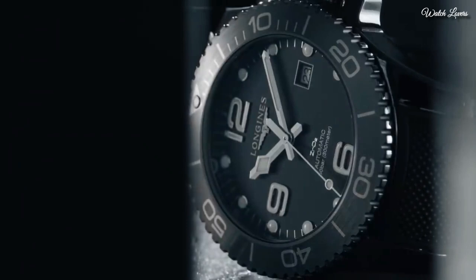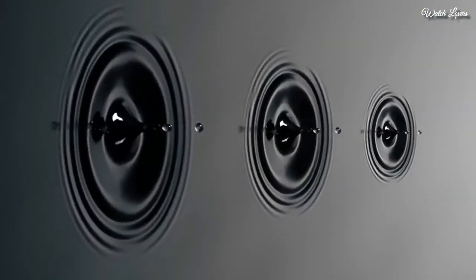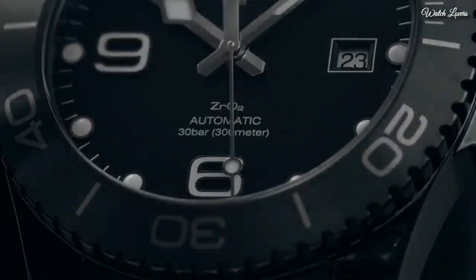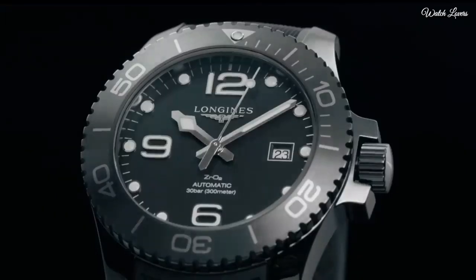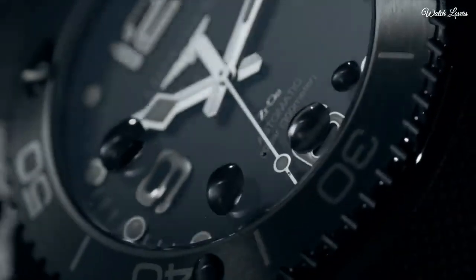Case size: 43mm. Strap width: 21mm. Fold-over clasp. Water-resistant at 300m. Functions: date, hour, minute, second. Dive watch style, Swiss made.